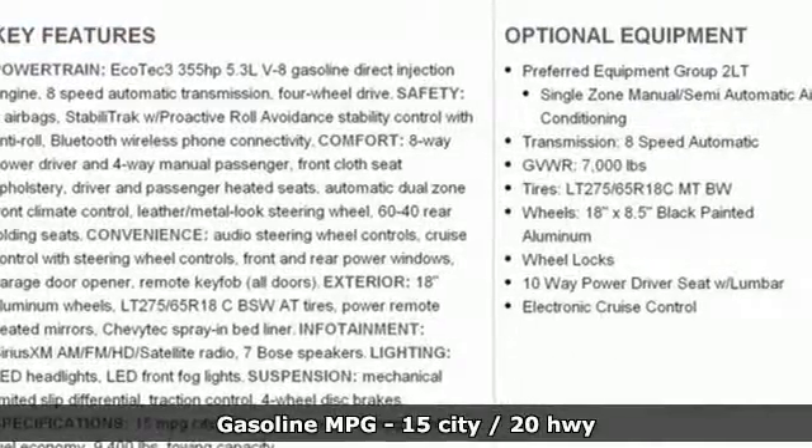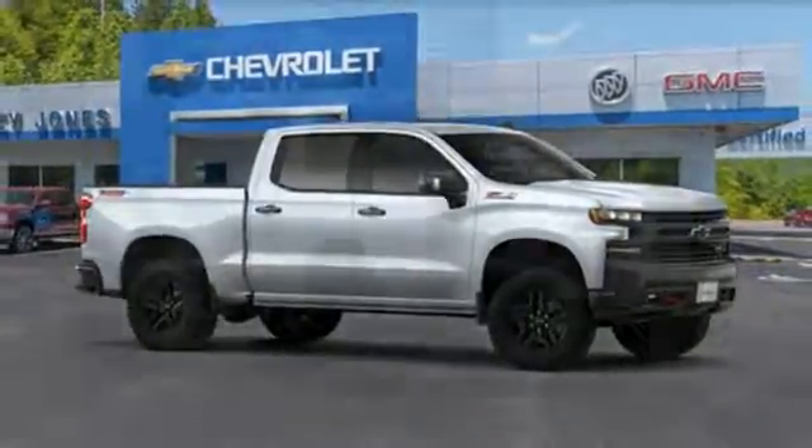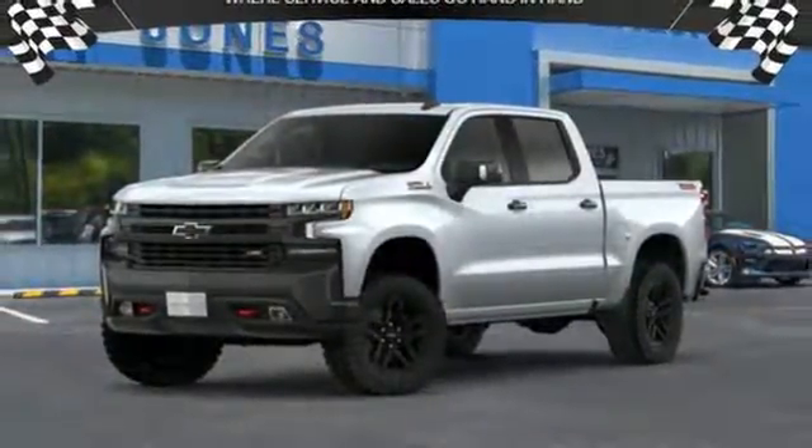Streaming audio, power heated mirrors, dual zone climate control, doors and push button start proximity key, heated steering wheel, V8 engine, trailer brake controller, electronic shift on the fly and automatic transmission.